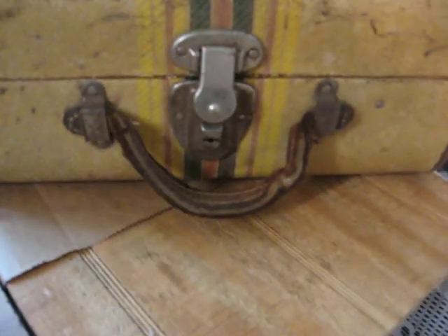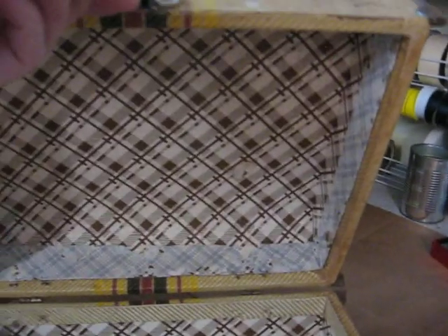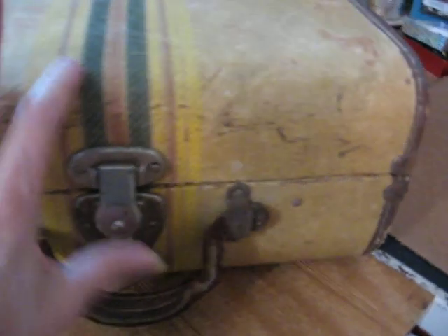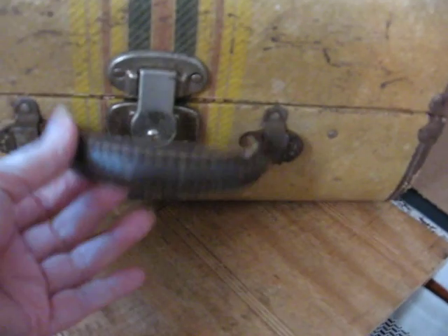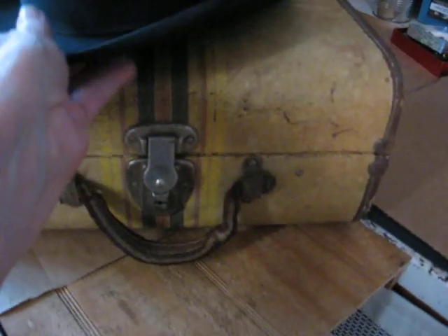Here's a 1930s travel case — a suitcase. The interior is really quite clean and it's got that nice little gingham-almost paper finish on the inside, and it still latches. It's got a leather handle there. It needs cleaned up a little bit, but it's a smaller size travel case, so that would make a really good piece to tuck in somewhere.